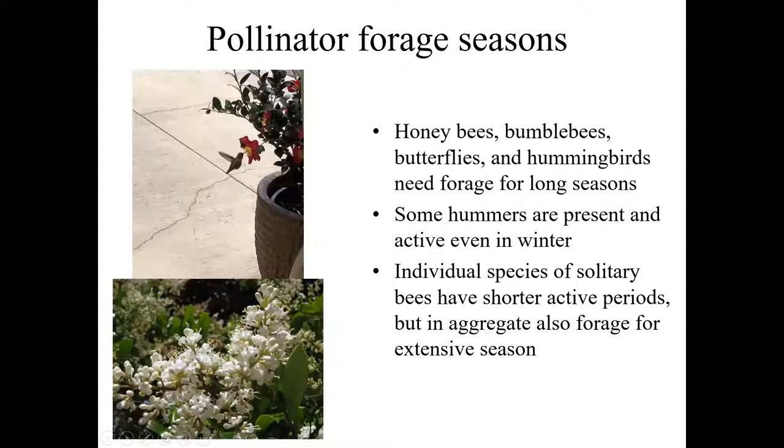Different pollinators are active over different seasons. Some require food over the entire season. Bumblebees and honeybees are very long-season feeders — honeybees are actually the longest of any of our pollinators. In the Pacific Northwest, honeybees will fly even in January on a couple of warm days, out trying to forage. They forage literally all year round during daylight hours to some extent.